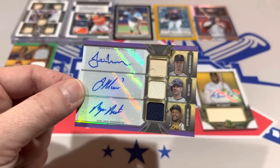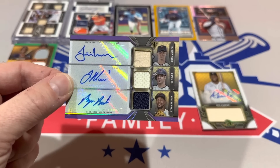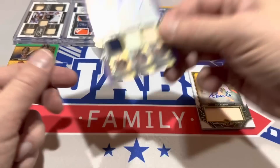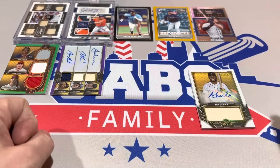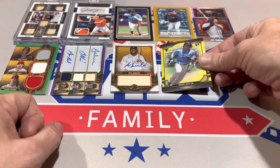Personally, going based off what I would choose — if someone said go ahead and choose one card, I would choose the Trout, Otani, and Carew over the autograph, and I'd have to stand there for about five minutes thinking about it. The Kilbadu out of 99 will be number three. For number four, I'm going to go with the Bobby Witt out of 75.